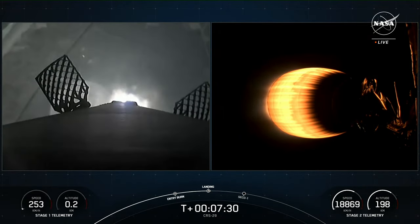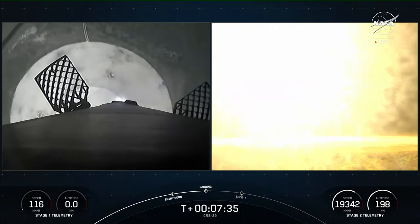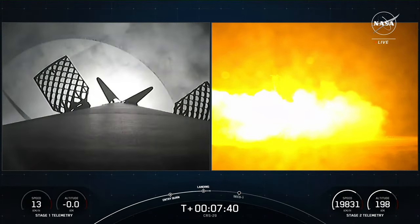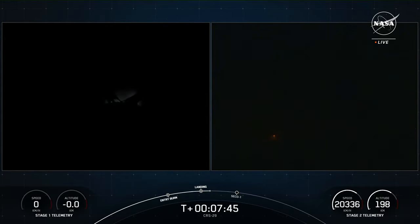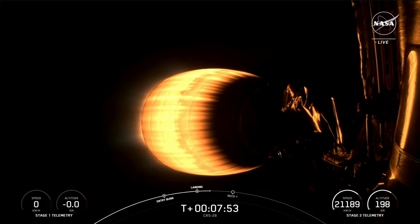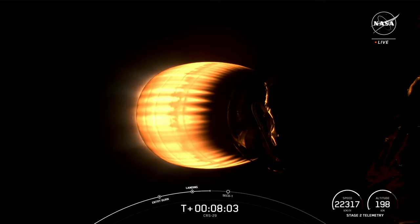Stage one landing burn confirmed — you can see it there on your left-hand screen. Let's watch this Falcon 9 touch down. Stage one landing legs deploy — stage one landing confirmed! An awesome sight to see as the Falcon 9 first stage that supported today's mission has landed for its second time, having previously supported the Crew-7 mission in August. This marks the 238th successful landing for an orbital-class rocket.